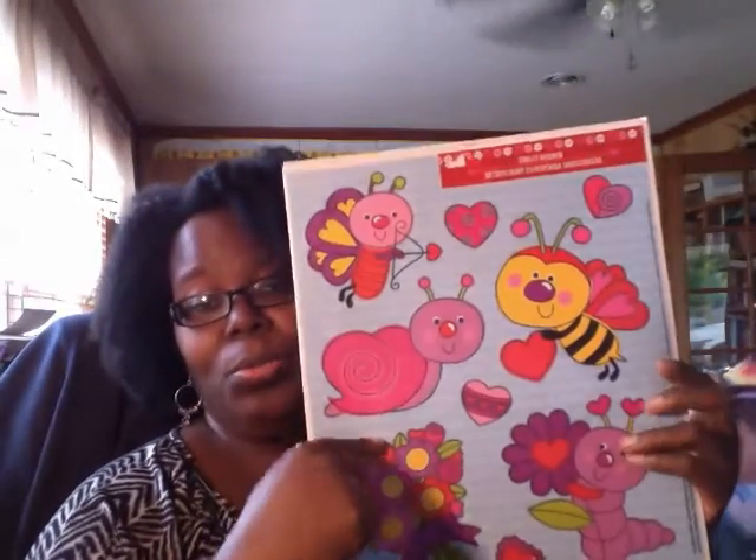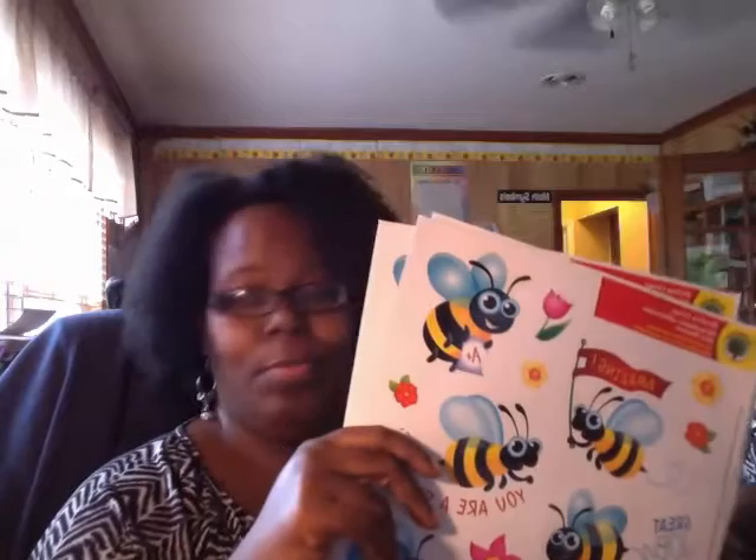I bought some window clings — they were so cute so I'm gonna post these around the room to make it fun. I remember doing this with Ebony. I bought two packs of the bee ones. I'm not gonna put them on the window — I might put them on our big sliding doors, or out on the walls. I'll see what I'm gonna do with these scenes.